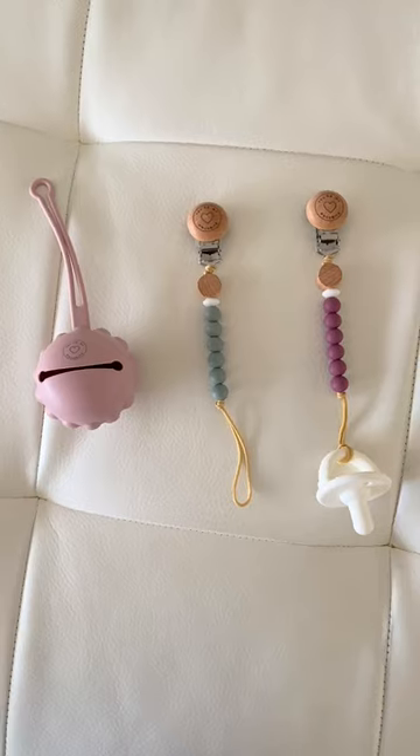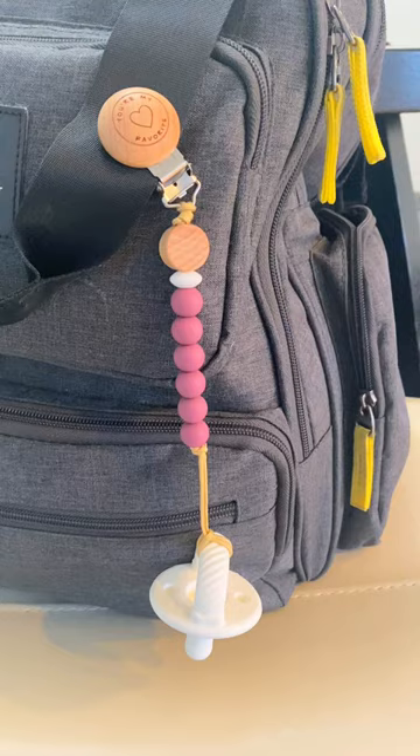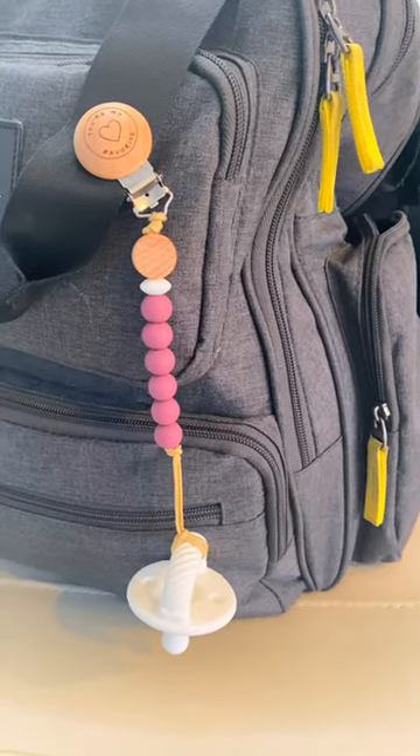Three reasons why you need this pacifier chain set. One, you get a pacifier storage with two chains that attaches to your purse, diaper bag, car seat, or stroller.